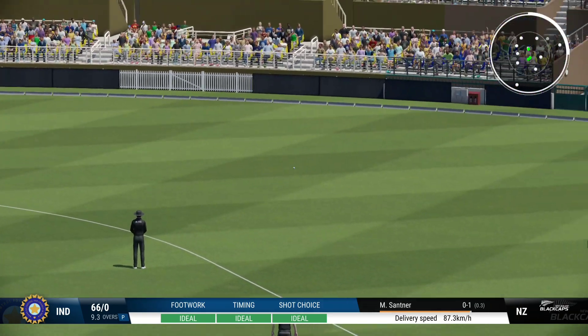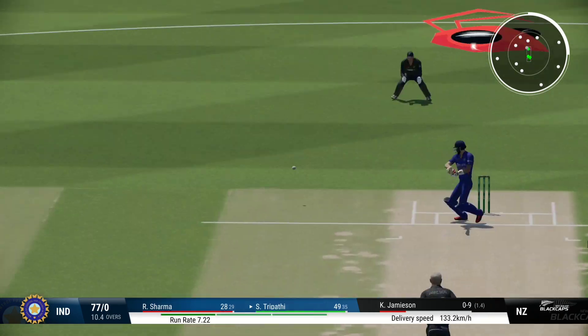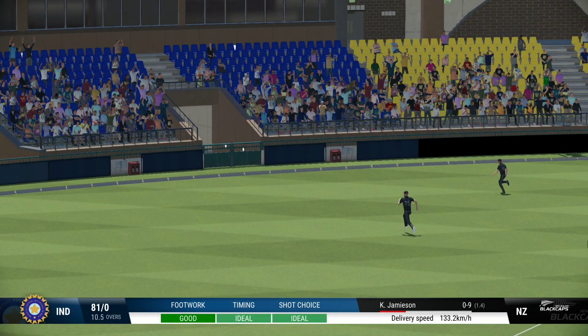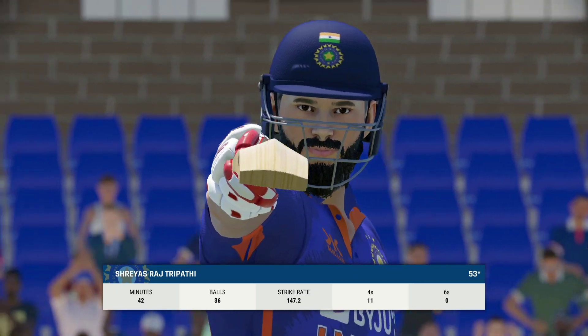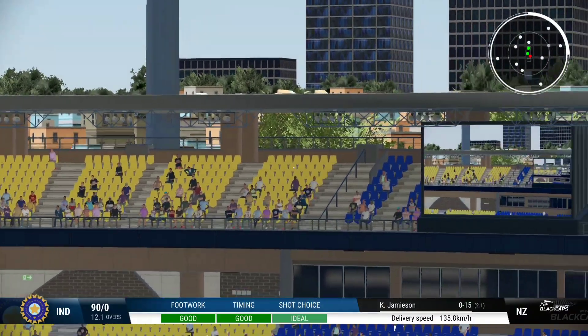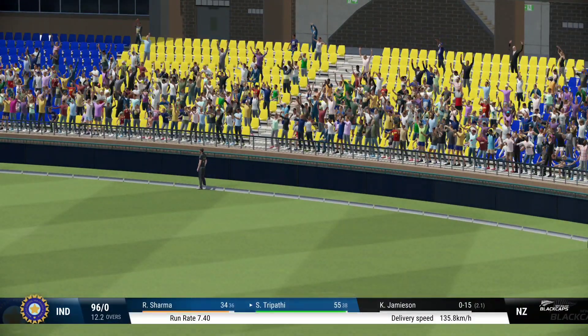Nice shot — the fielder could only pick it up. Picks the gap perfectly. They haven't messed about; brings up a rapid 50. Hasn't let any of the bowlers settle. That's an unbelievable shot into the crowd — heaved away off the back foot, sweetly timed.